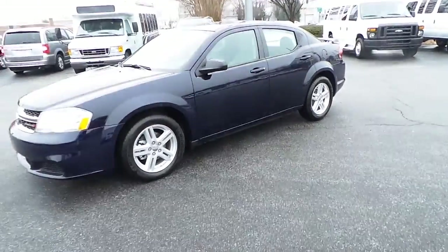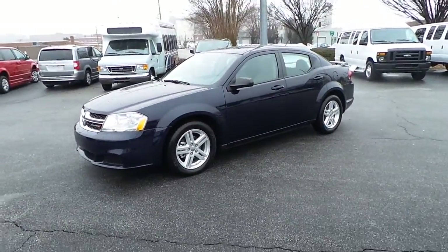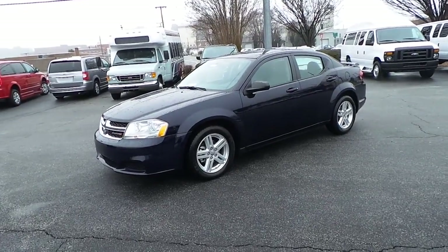Come on by the Ilderton Dodge Chrysler Jeep and test drive this all new 2014 Dodge Avenger SE.